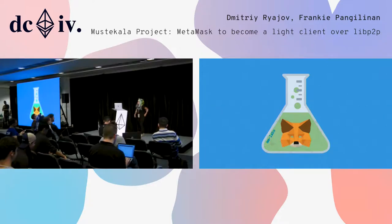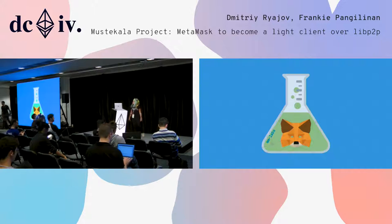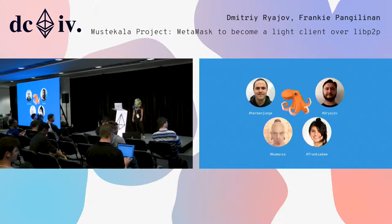Hi, I'm Frankie from the R&D group of your friendly extension MetaMask. Today we're going to present to you our vision for a network of Ethereum-like clients. You may know some of us from other projects in the decentralized space. We've been involved in Infura, MetaMask, IPFS, and LibP2P.